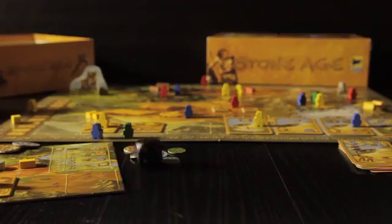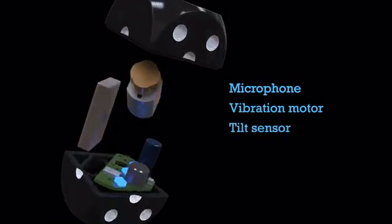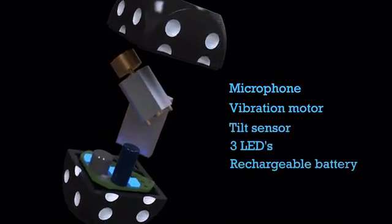The dice are programmed to come to a stop after a few seconds. Inside each die, there's a microphone, a vibration motor, a tilt sensor, three LEDs, and a rechargeable battery.